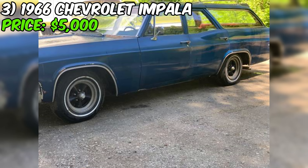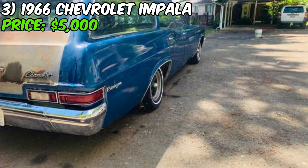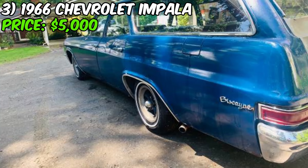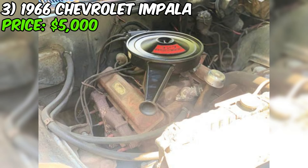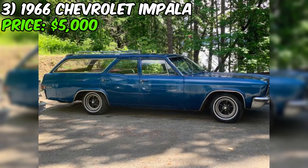Today we're taking a closer look at a classic 1966 Chevrolet Impala that's up for grabs on Craigslist for just $5,000 or best offer. This car has seen better days — the seller admits the condition is only fair, with obvious cosmetic issues like peeling paint on the hood and rear hatch. But if you're looking for a project car with plenty of potential, this Impala could be just the ticket. Under the hood, you'll find the original drivetrain, including a 327 cubic inch V8 engine, paired with a three-speed manual transmission with overdrive — a really cool and unusual feature — plus power steering.